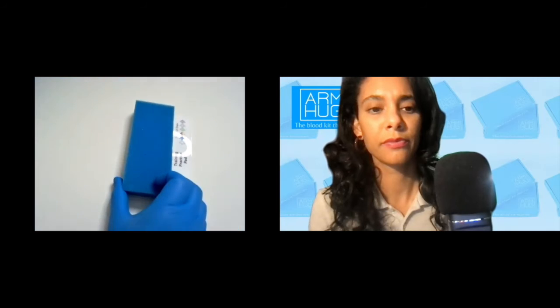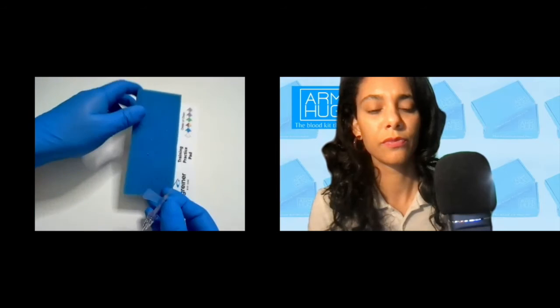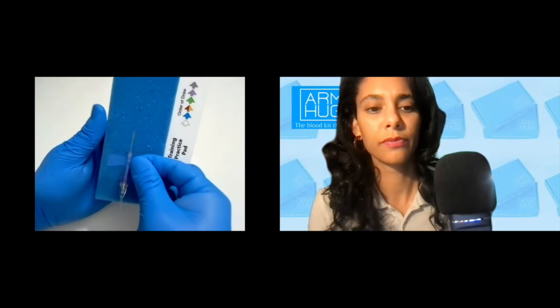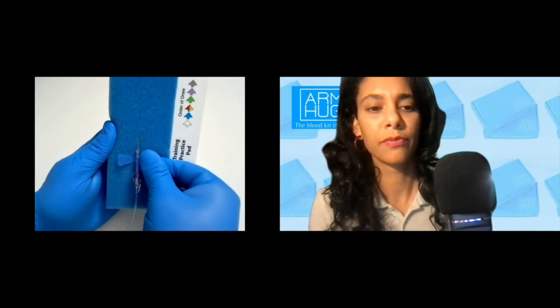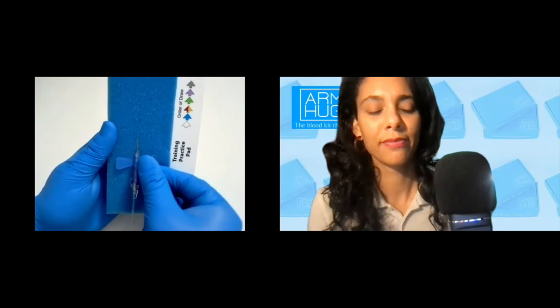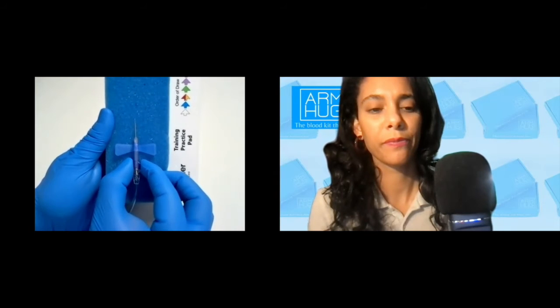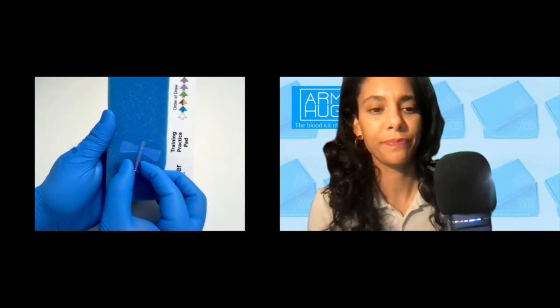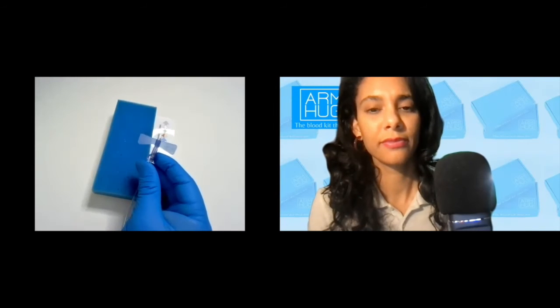We want to make sure phlebotomists, nurses, and any user can safely retract this swiftly without having to remove it from the patient's body and activate it outside. Let me bring in my foam pad here and another device so we can pretend this is a patient's arm. I go ahead and perform my venipuncture, collect my tubes per the order of draw, come back to our safety device, pinch and release — and you can see it's a very swift retraction. This is something we're very excited at Greiner Bio-One to showcase.